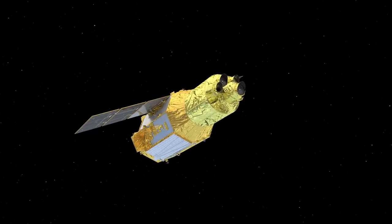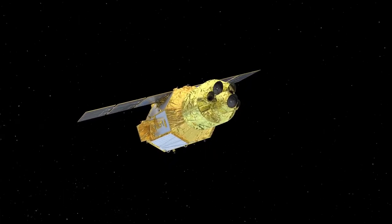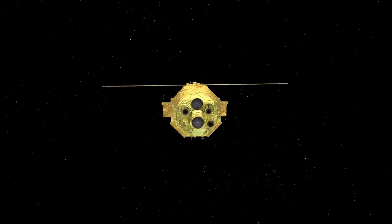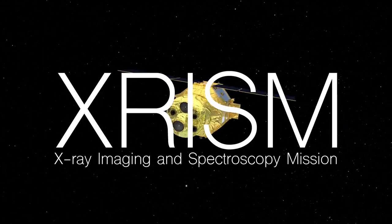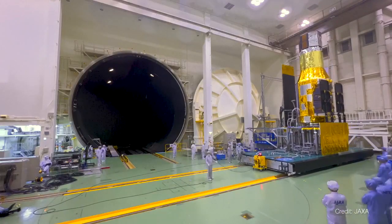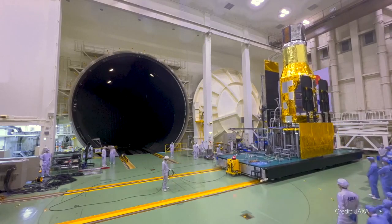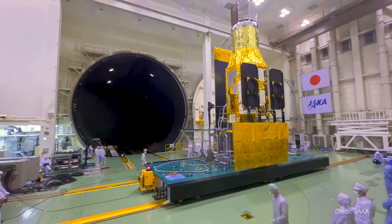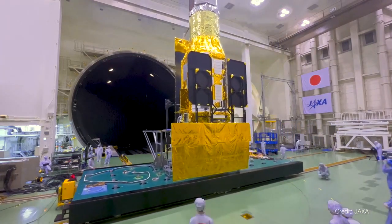To further understand these hottest regions, we need the next generation X-ray telescope. The Japan Aerospace Exploration Agency, or JAXA, is partnering with NASA and the European Space Agency to launch the next generation X-ray space telescope.